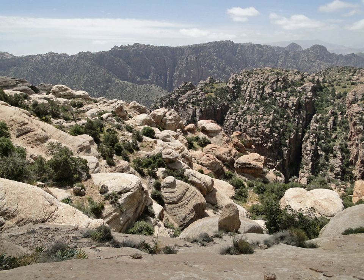Dana Biosphere Reserve drops from an altitude of 1,500 m on the Cadicea Plateau to the low-lying desert area of Wadi Araba. The varied geology of Dana contains limestone, sandstone, and granite. The area of Wadi Dana features wind-cut sandstone cliffs.